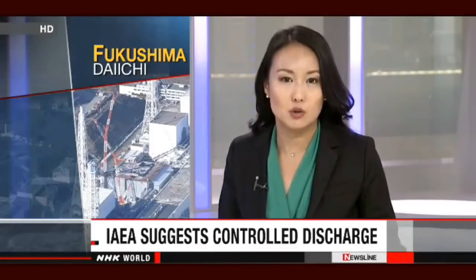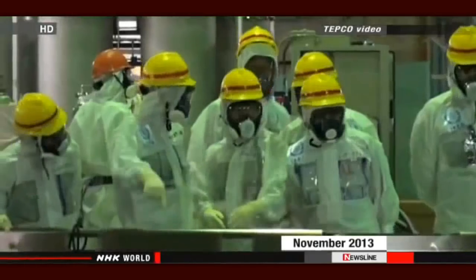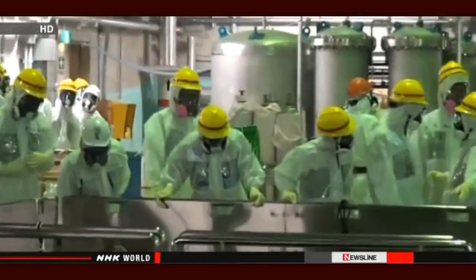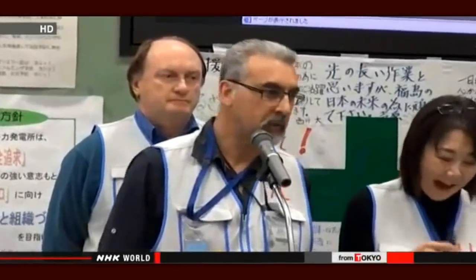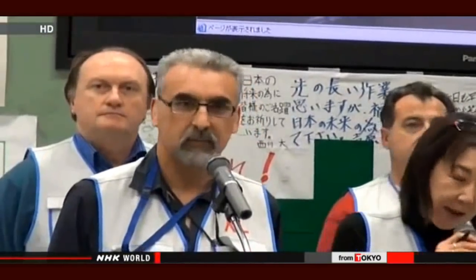The IAEA says the operator should consider more controlled releases of radioactive wastewater into the Pacific Ocean. Japanese officials invited IAEA experts to return to the complex to assess efforts to scrap the reactors. The inspectors visited the plant in November and have just released their final report to the Japanese government. Team leader Juan Carlos Lantijo says Japan has established a good foundation to improve its strategy and is allocating the necessary resources to decommission the plant safely.